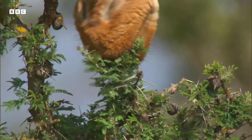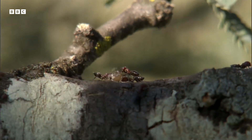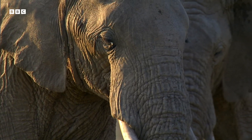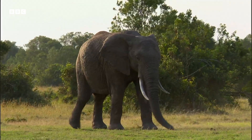When herbivores try to feed on a tree, the ants attack, biting and then wiping poison into the wound. Elephants hate these ants, which are thought to attack the inside of their sensitive trunks, so elephants avoid the whistling acacias.